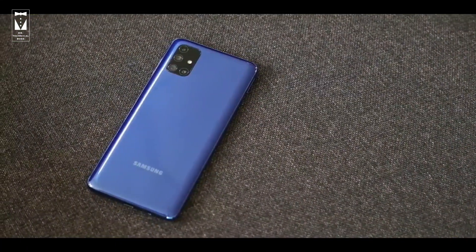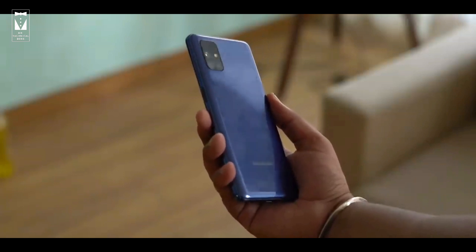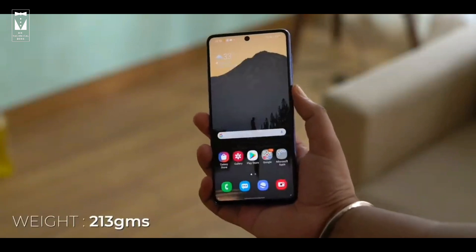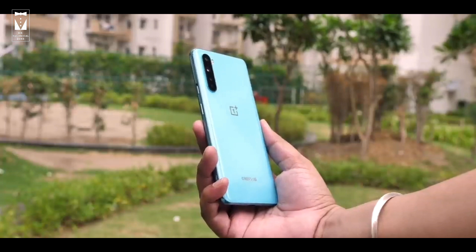Comparing the weight of these phones, Samsung Galaxy M51 with that massive 7000mAh battery doesn't feel that heavy. It weighs only 213 grams, which is great considering its battery size. And OnePlus Nord weighs only 185 grams, which makes it very lightweight compared to M51.